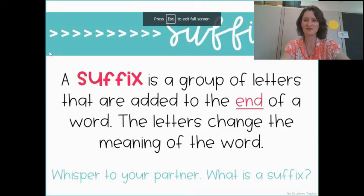Hello, fourth graders. Welcome to your grammar lesson for today. We are going to be talking about suffixes.